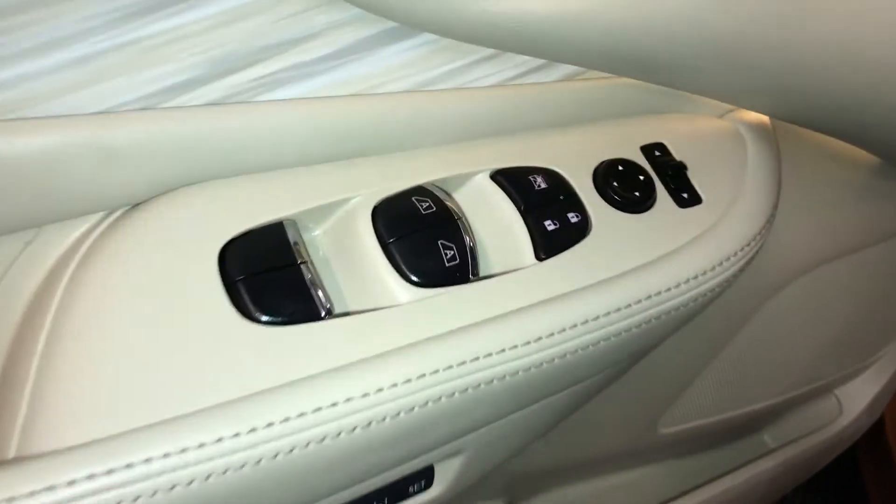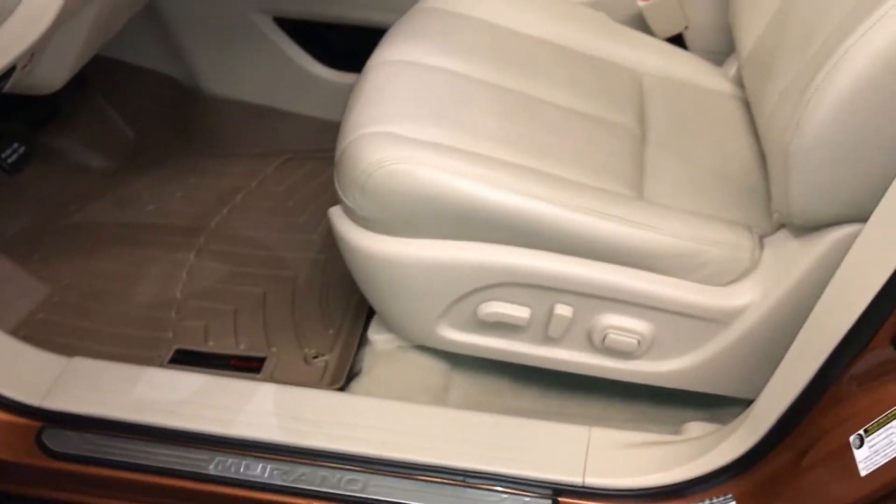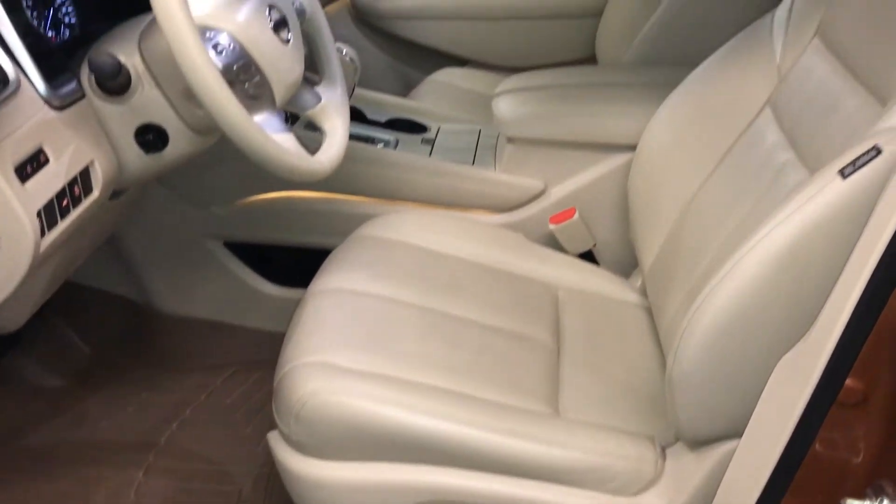Powered windows, locks and side mirrors. Driver's seat memory is linked to your side mirrors and steering wheel. Power adjustable front seats, and the driver has lumbar support.